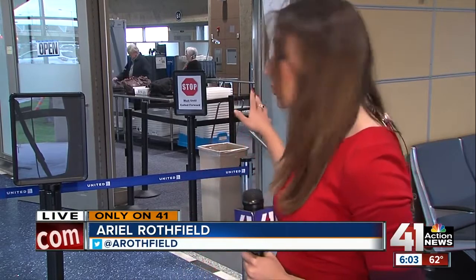What's interesting here about KCI is the men and women who wear the blue shirts and are in charge of security don't actually work for TSA. They work for a private agency subcontracted to do security here at KCI, but they have to follow all of the rules and the same procedures TSA does at other airports. We are live at KCI — Ariel Rothfield, 41 Action News.